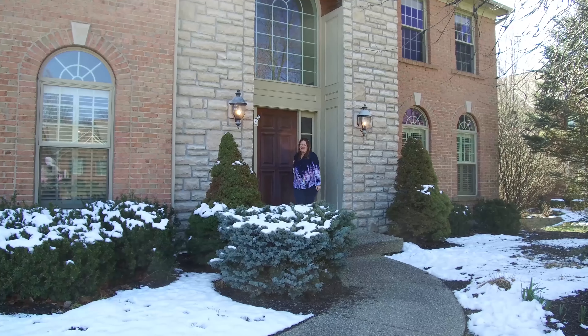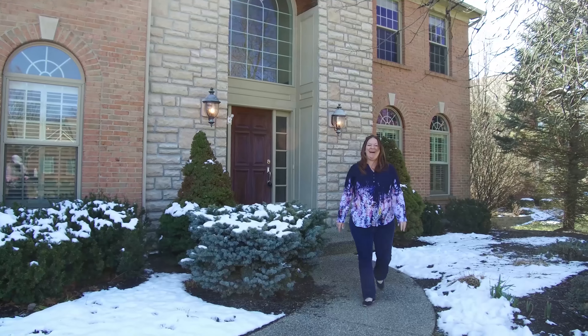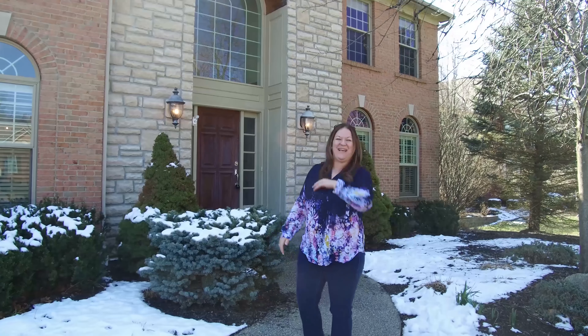Hi everyone. Welcome to 775 Cedar Drive in Loveland, Ohio. I am so excited to show you this house. Let's go take a look.